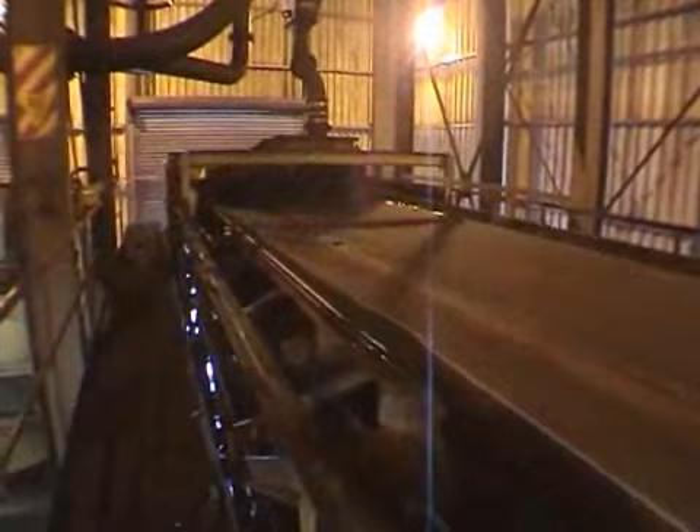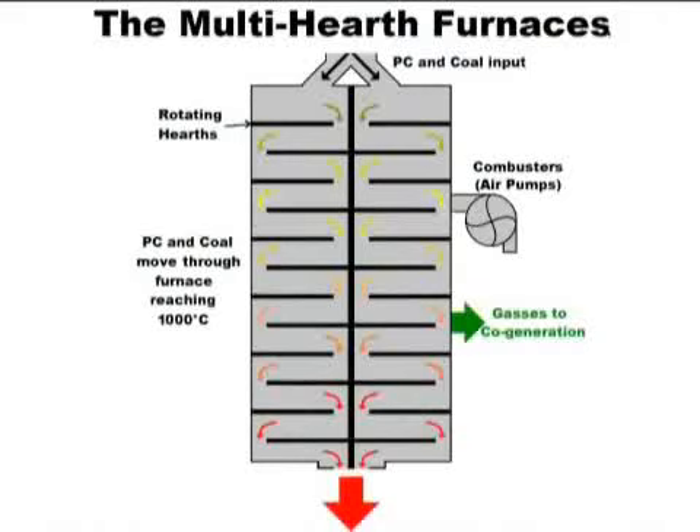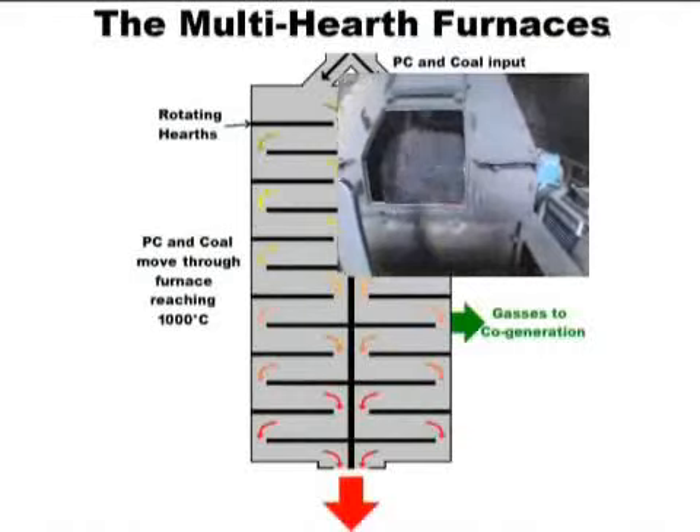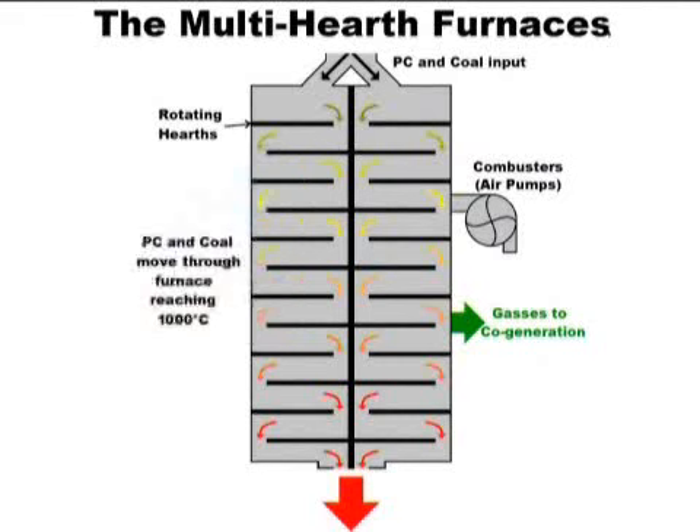A system of conveyor belts picks up the primary concentrate and carries it to the multi-hearth furnaces, where it is mixed with coal and a small amount of limestone to regulate acidity throughout the process. The steel mill has four multi-hearth furnaces, or MHFs, which are divided into 12 hearths, or layers, covering a total of 412 square metres per furnace, where the mixture is superheated to around 1000 degrees Celsius, burning off the impurities in gaseous form.